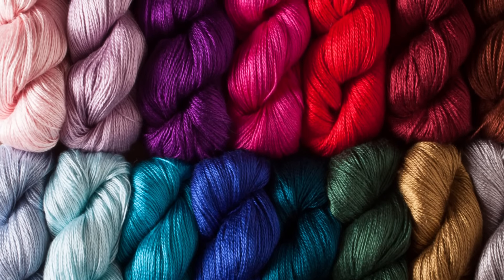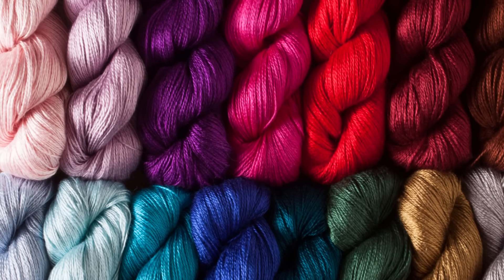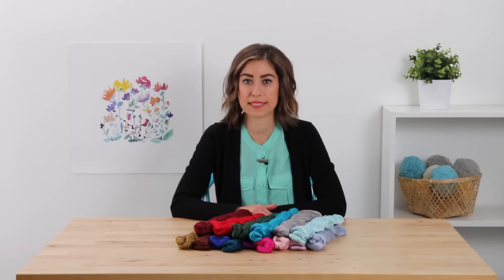It's really wonderful for drapey projects. So think flowing scarves, shawls, anything lacy. This is just going to shine and highlight all of those lace details.